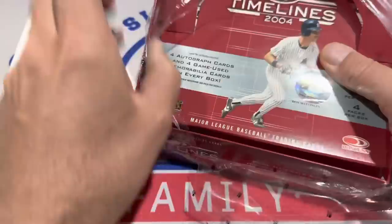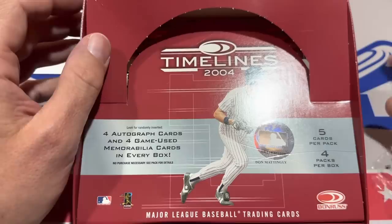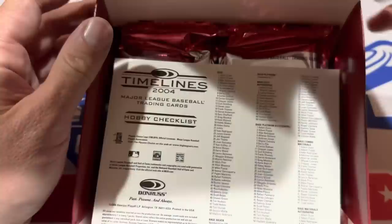I picked this box up last weekend at the Monroeville baseball card show. I paid — I think it was $400-some dollars for it. There's only one of these boxes out there currently on eBay, I think it's $450, which after tax you're going to pay $500 for the box. So we're hoping we can find some big-time stuff.